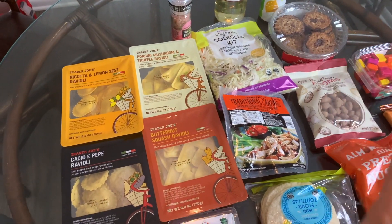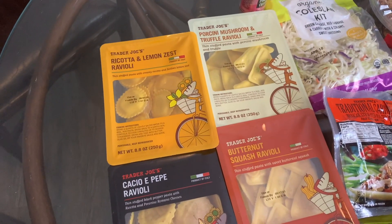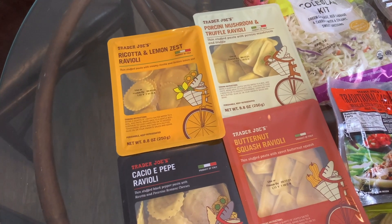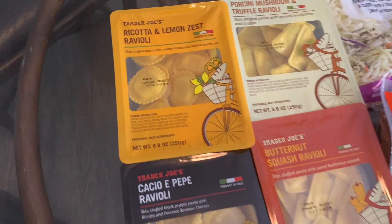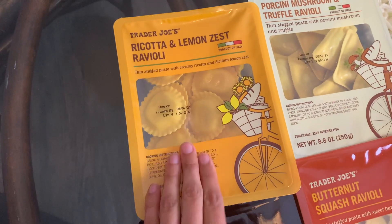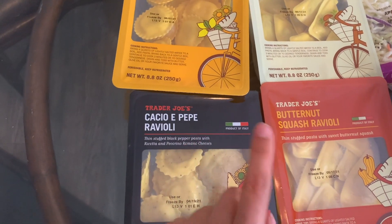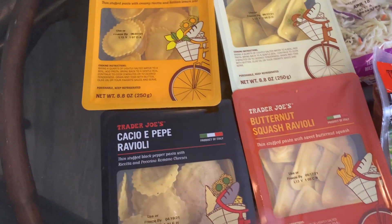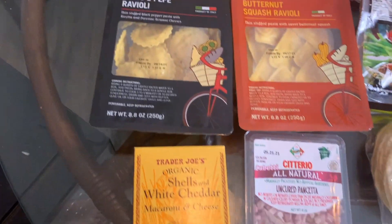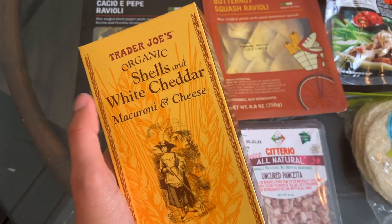Here's the next section — some more easy meals, a few new items, and some new snacks. Let's go over the pastas. I love Trader Joe's raviolis, they have some amazing ones. We grabbed a few different varieties: the ricotta and lemon zest, and the porcini mushroom and truffle ravioli, which we haven't tried yet. We have tried and loved both the cacio e pepe and the butternut squash — both very good.